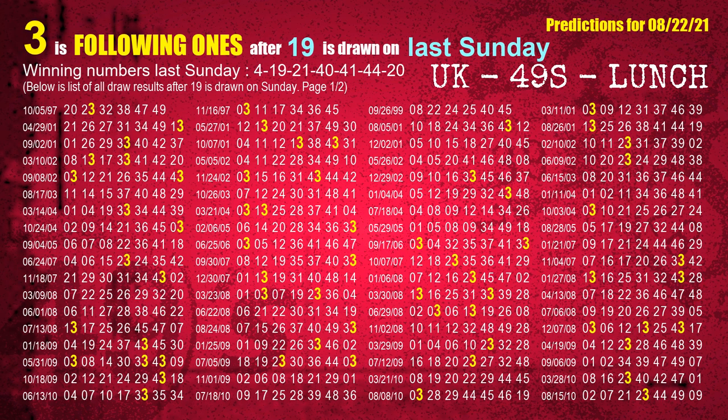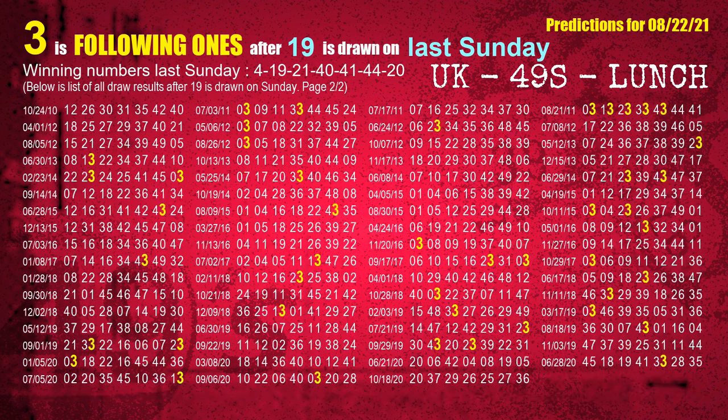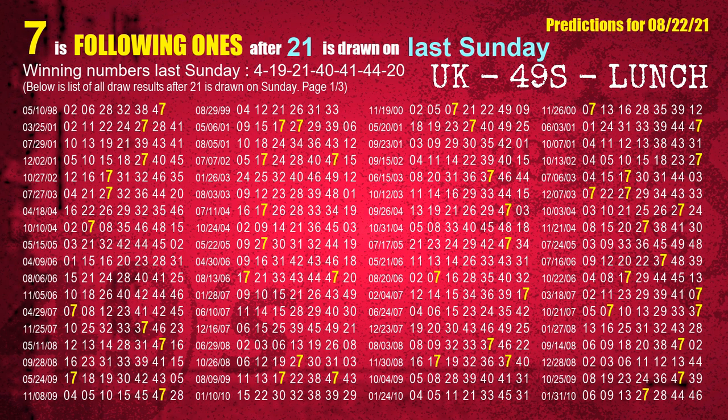The second winning number last Sunday is 19. The most frequently following units digit is 3, when 19 is the winning number on last Sunday. The third winning number last Sunday is 21. The most frequently following units digit is 7, when 21 is the winning number on last Sunday.